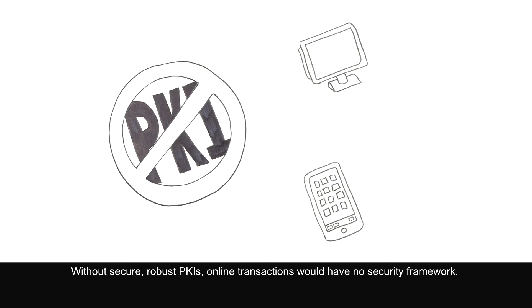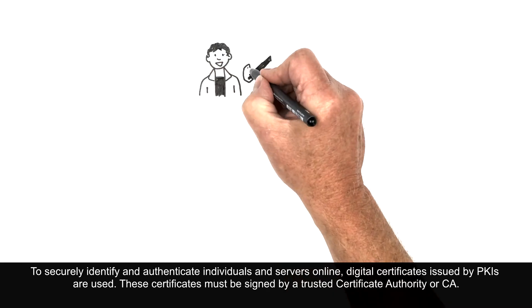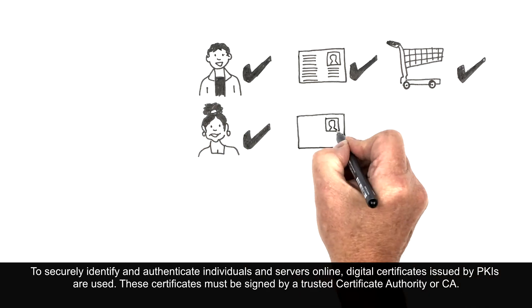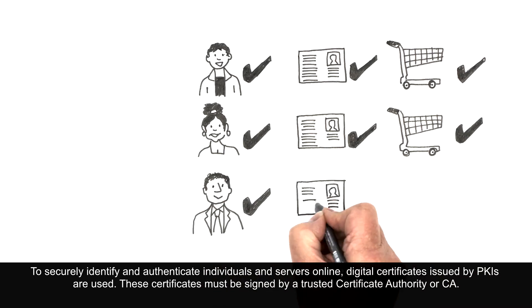Without secure, robust PKI, online transactions would have no security framework. To securely identify and authenticate individuals and servers online, digital certificates issued by PKIs are used. These certificates must be signed by a Trusted Certificate Authority, or CA.